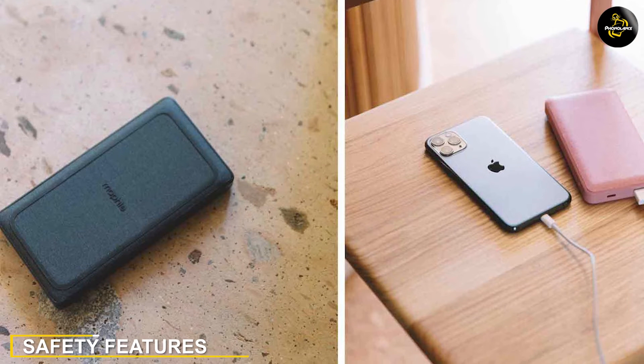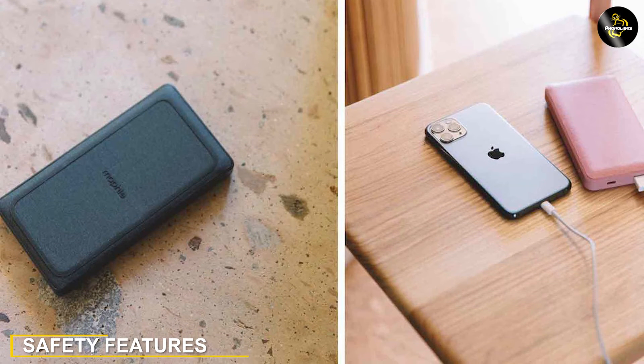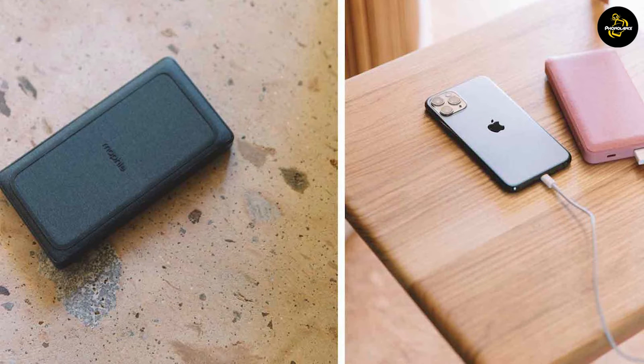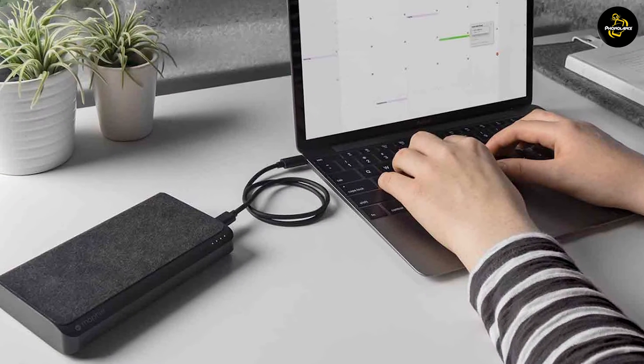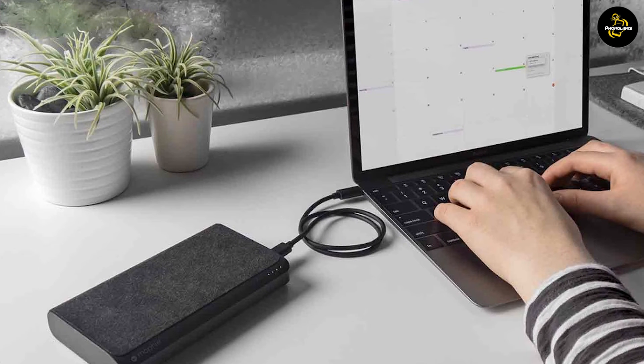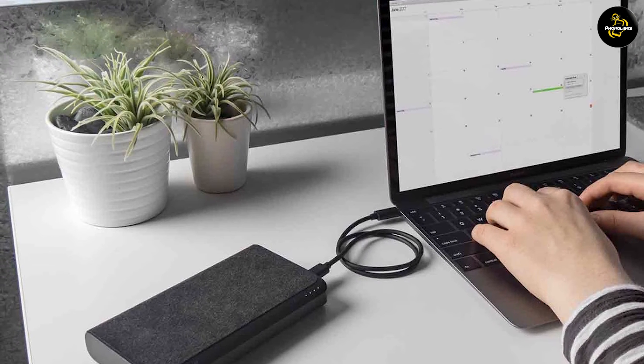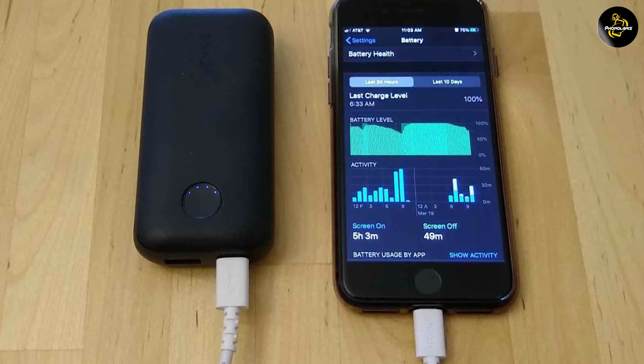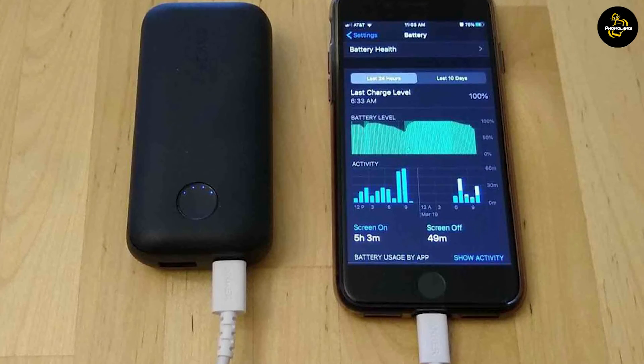Safety is always a top priority when it comes to portable chargers. Both the 3.4 AMP and 2.4 AMP chargers come with built-in safety features such as overcharge protection, short circuit protection, and temperature control. These features help safeguard your devices against potential risks and ensure a safe charging experience.